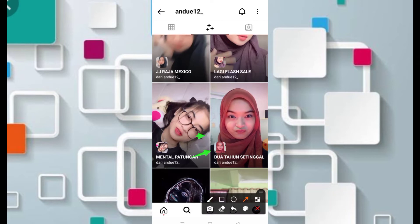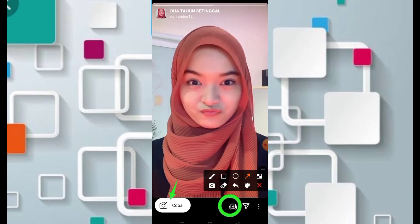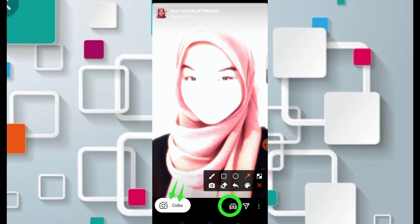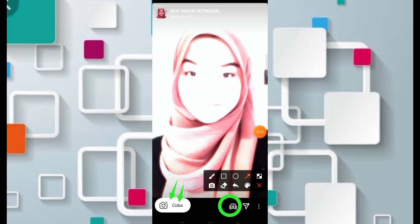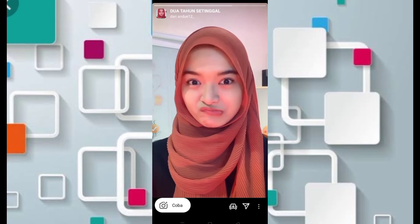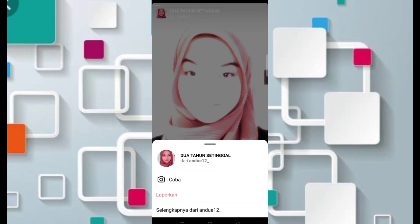Kita bisa cek filternya terlebih dahulu. Nama filternya adalah 'dua tahun setinggal' dan nama kreatornya adalah Andue12. Buat teman-teman yang ingin mencoba filternya, silahkan klik di bagian menu 'Coba' di sebelah kiri. Jika ingin menyimpan filternya agar tidak perlu mencari lagi, klik tanda panah di sebelah kanan.